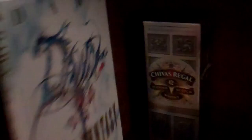And then down here, I found this at a Comic-Con for $5 — it's the Final Fantasy art book. It only goes up to Final Fantasy IV, but still some fantastic artwork in there.